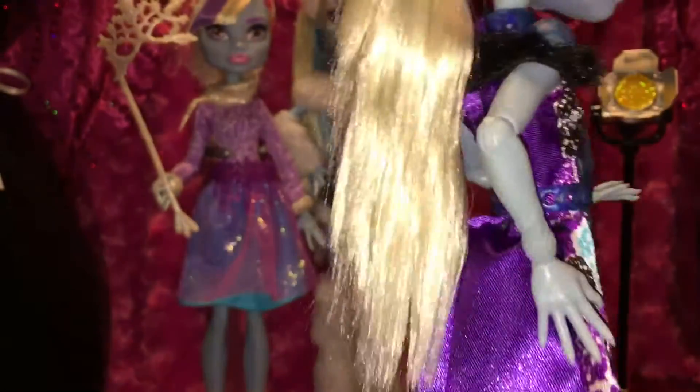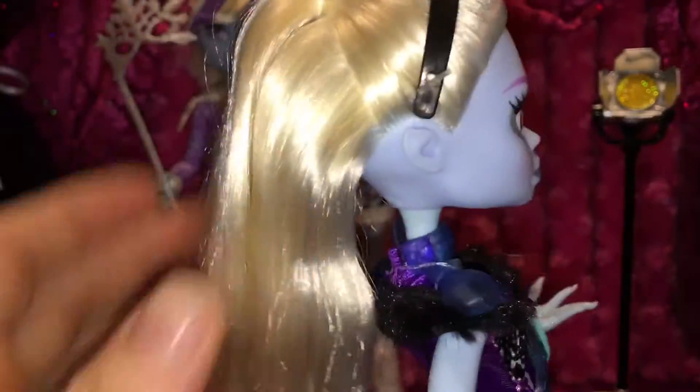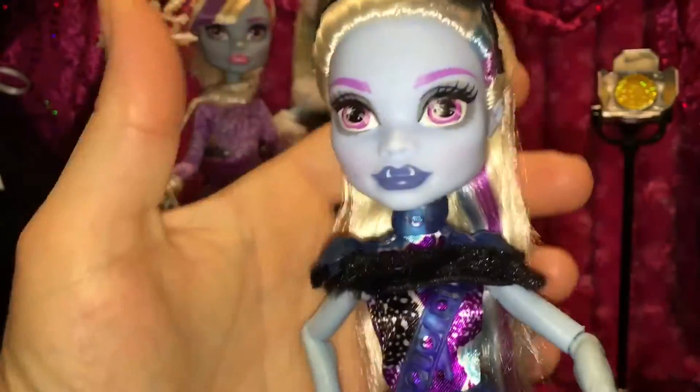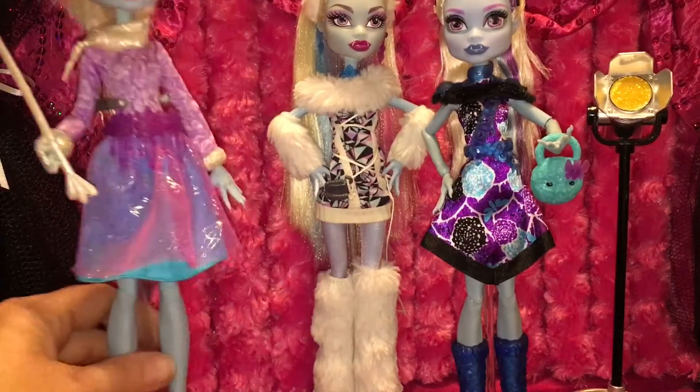What do you think about her? I know I've got Abby fans, and any fan of any doll can be very particular about how they feel about the reboot dolls. I'm doing okay with these ones.